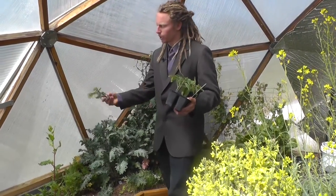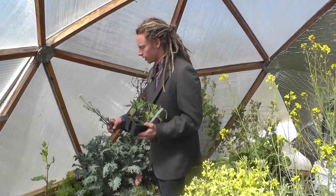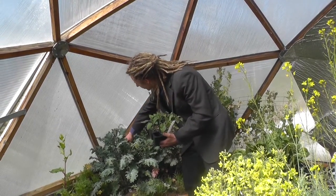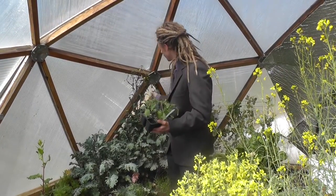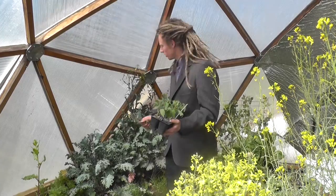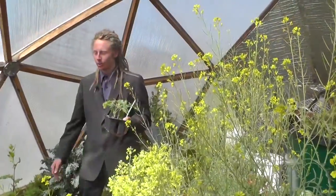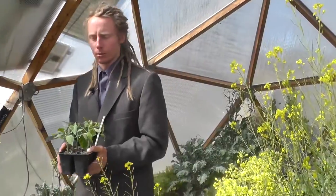One thing I like to do is just break off the top that's going to seed — that kind of prevents and prolongs it so we can make this kale last a little longer, just by going around and pulling off the top. If you want to save your own seed, I would recommend just letting it go, let it bolt; it brings in the pollinators, they'll go ahead and do their work, and you'll get some fresh seeds for next time you want to plant some kale.